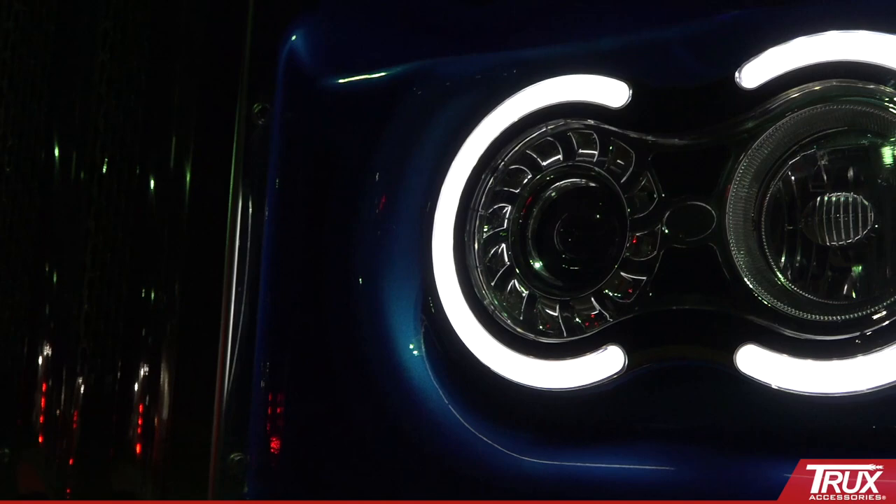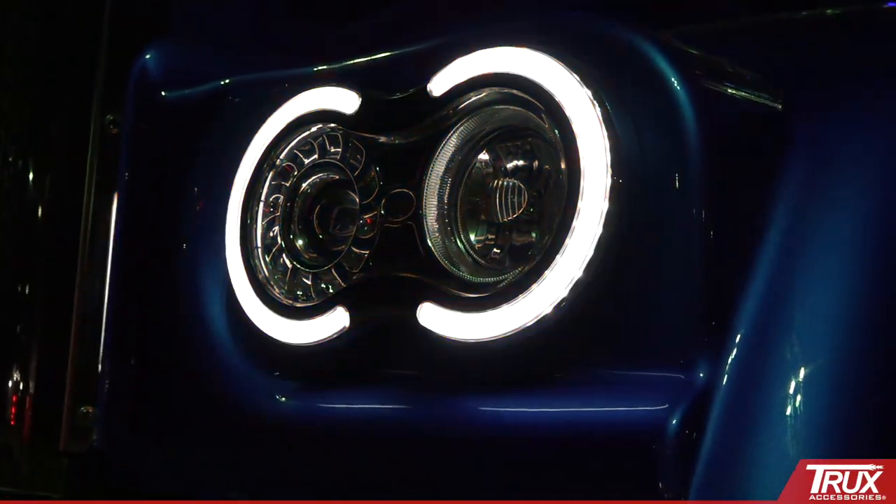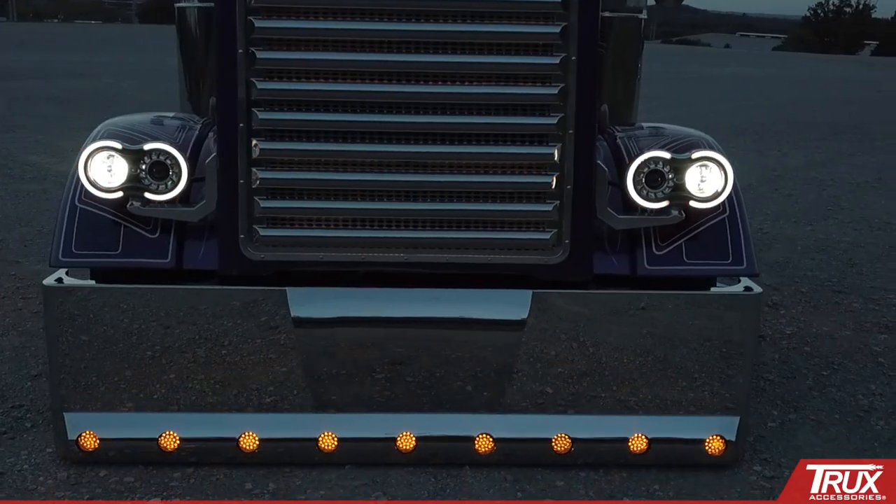Trucks Retro Headlights integrate the high beam, low beam, and turn signal using dual halo accents — all into one stunning and innovative headlight assembly.